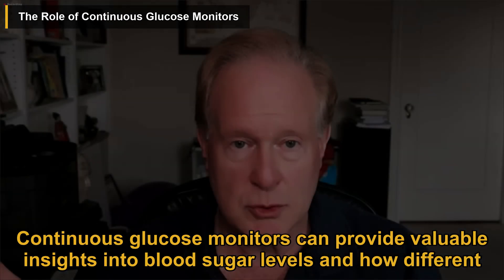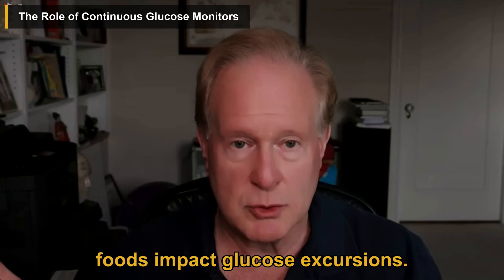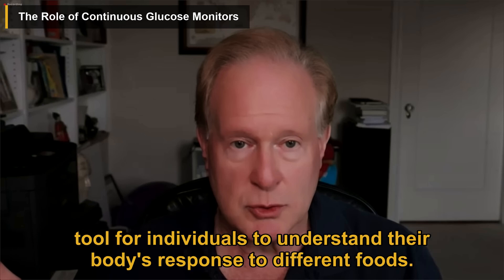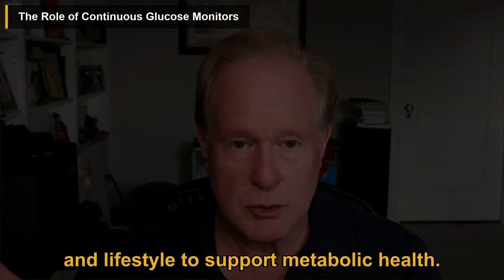Continuous glucose monitors can provide valuable insights into blood sugar levels and how different foods impact glucose excursions. While some may argue that focusing on blood sugar levels can lead to orthorexia or an unhealthy obsession with food, Dr. Lustig believes that these monitors can be a useful tool for individuals to understand their body's response to different foods and make informed choices about diet and lifestyle to support metabolic health.